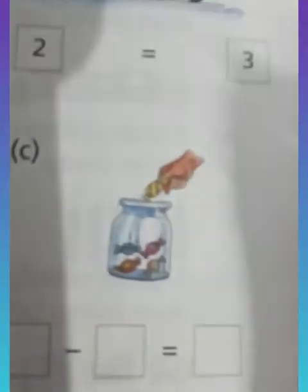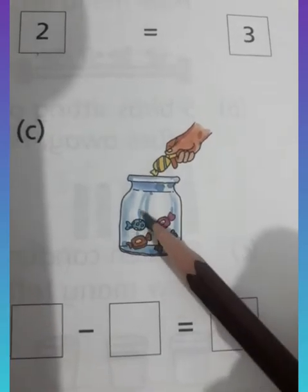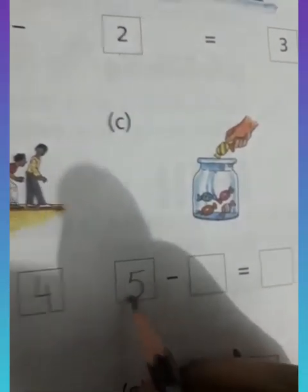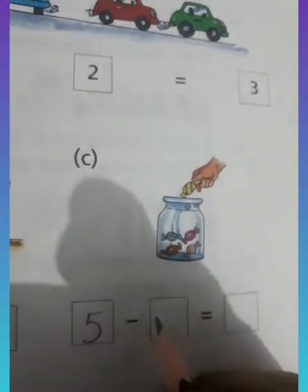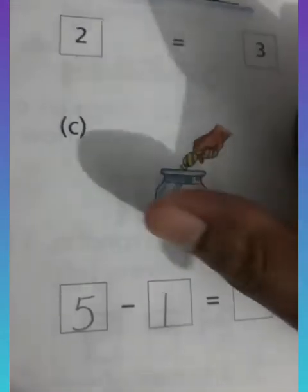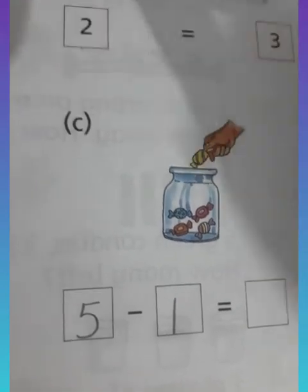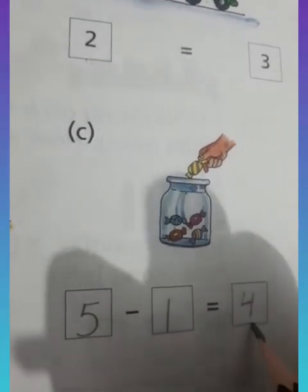Part C. How many total candies are there? One, two, three, four, five — five candies. How many candies are taken out? Only one candy. So five minus one. The person has taken this one candy, so how many candies are left behind? Only four candies. Five minus one is four.